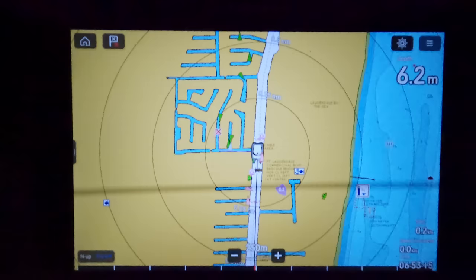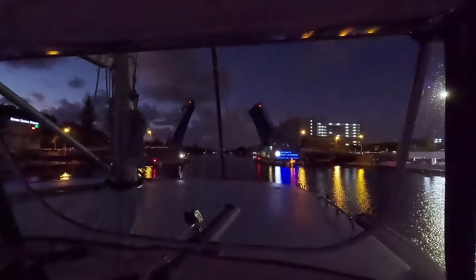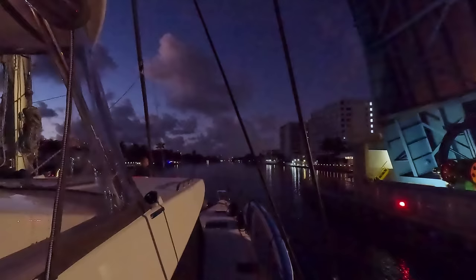Going through the dark channels in the early morning, we're waiting at the first bridge. We called them on channel nine and asked them to open it - this bridge opens at 6:00 and 6:30, then 7:00, every half hour. We scheduled everything well because we have four more bridges and they're synchronized, so at normal speed they'll just keep opening. We made it to the big channel and luckily there's not much current or wind - a good day to exit.